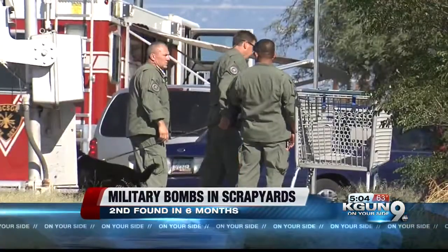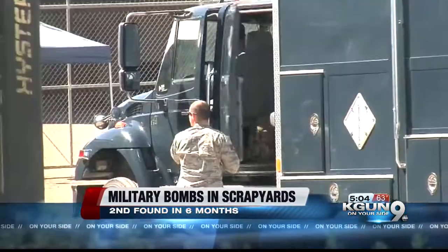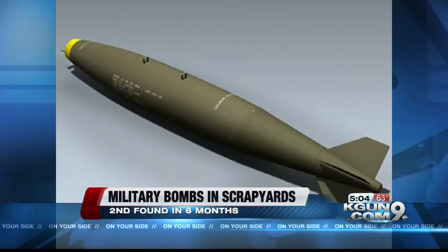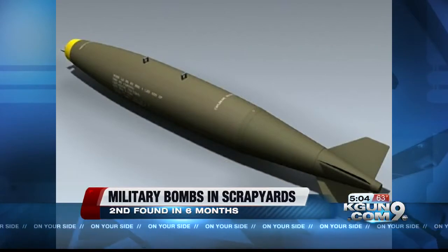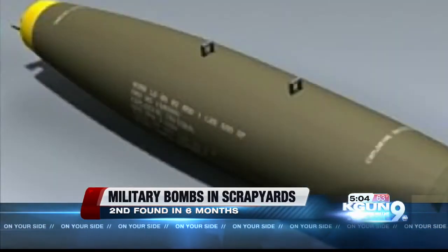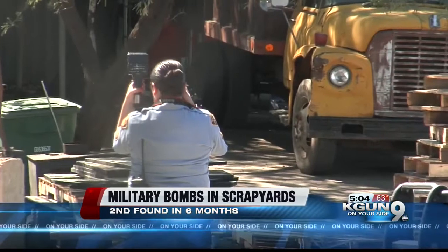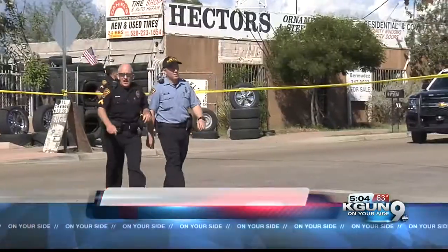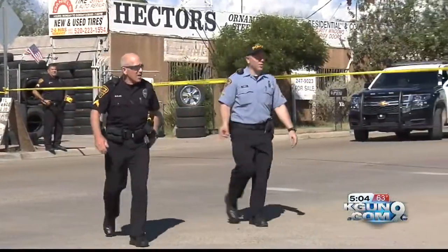He was working at a different scrapyard, Tucson Iron and Metal. The police report says a co-worker warned him not to cut into the bomb, but he reached inside an opening and thought the bomb case was empty. There was still enough explosive inside to detonate when he used a cutting torch. Police say that bomb was also so old that markings were no help, leaving it a mystery how the bomb made it into a scrapyard.